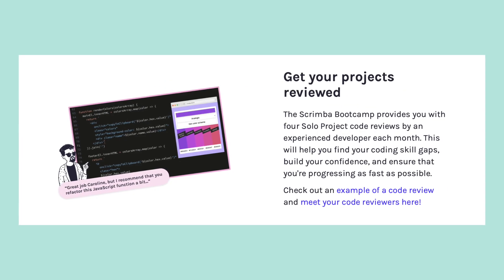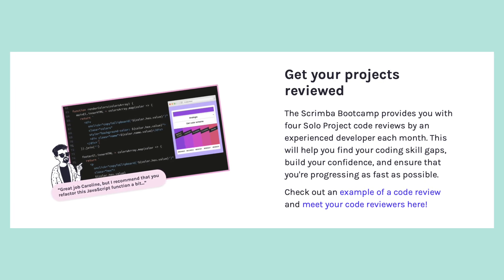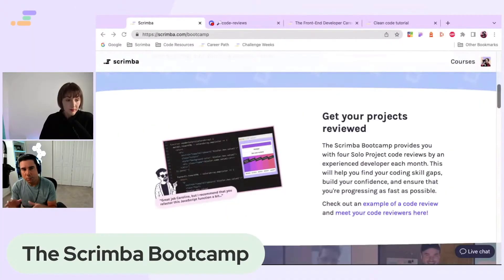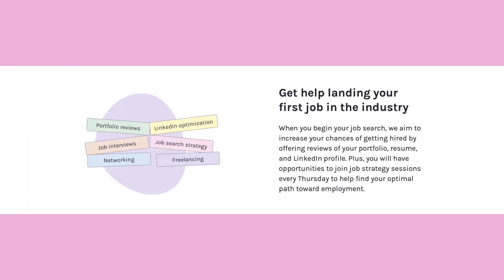A big part of the boot camp is also code reviews, so you get this high-value code review from a vetted and experienced coder. You get a follow-up code review as well if you have any outstanding questions or want to touch upon some things that the reviewer suggested or any feedback they gave.